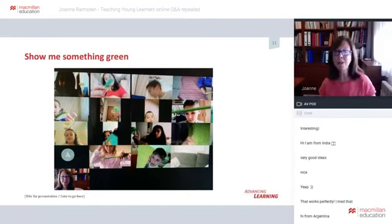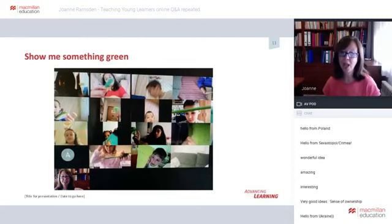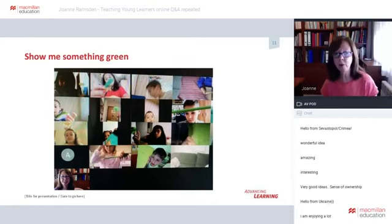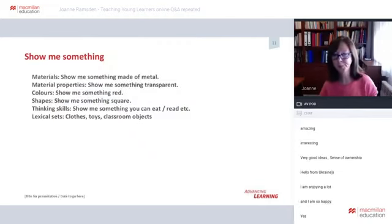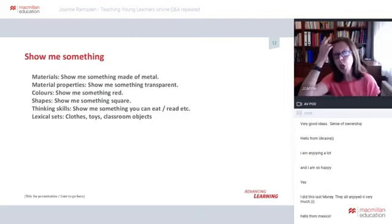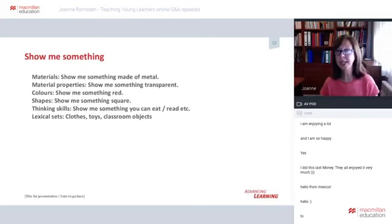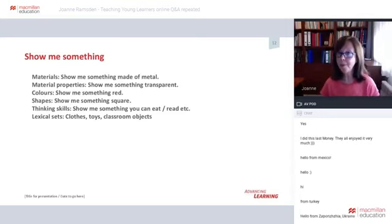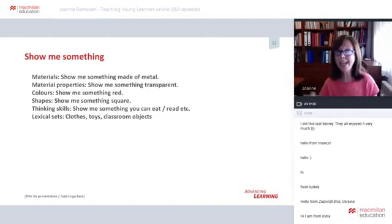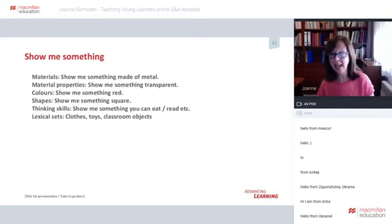You can use the same game to review colours: 'Show me something green, show me something red.' Allow time for children to look around and pick up an item before moving on to the next colour. It's a good idea to tell parents what you will be doing so they can gather a few items and put them in a box nearby — or just get used to children disappearing for a while on their hunt. You can also review shapes, toys, and concepts like natural or man-made, big or small, long or short. For slightly older children, give clues to encourage thinking: 'Show me something you can eat,' 'Show me something that can fly.'